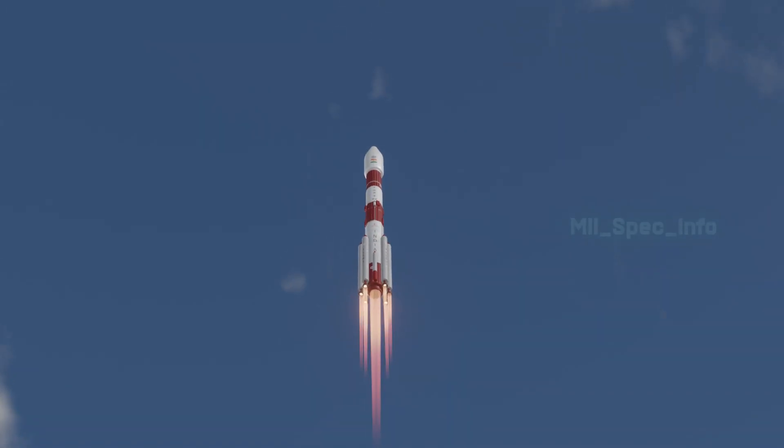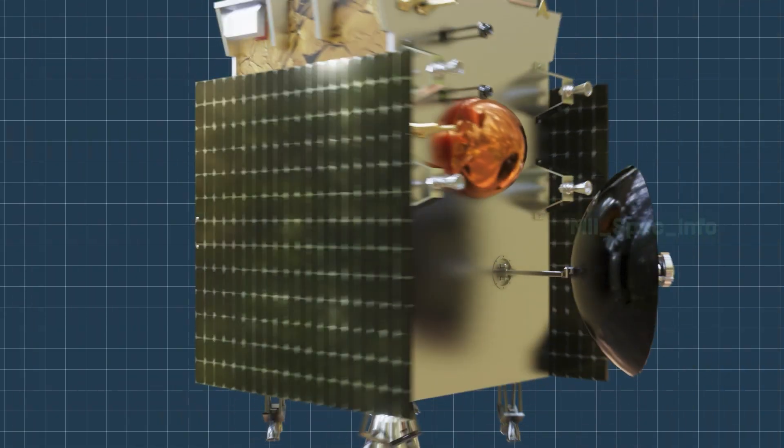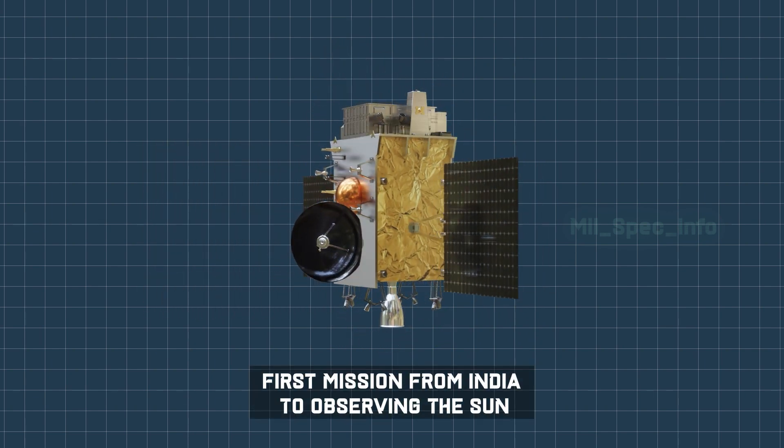Aditya L-1 is a spacecraft designed and developed by the Indian Space Research Organization, ISRO, for the purpose of studying the solar atmosphere. It is the first mission from India that is solely dedicated to observing the sun.